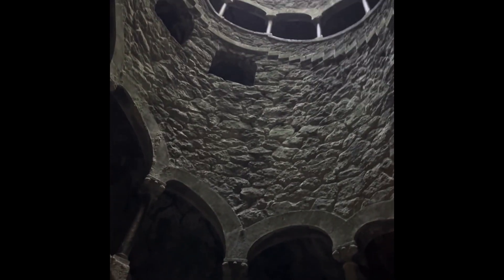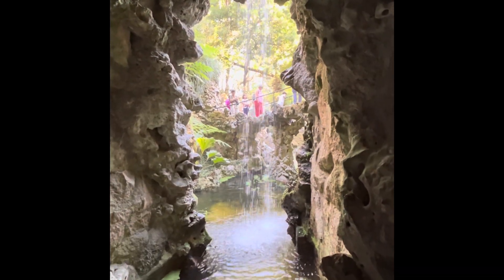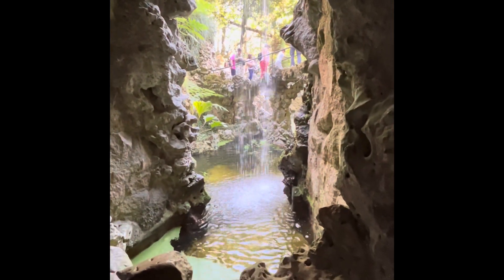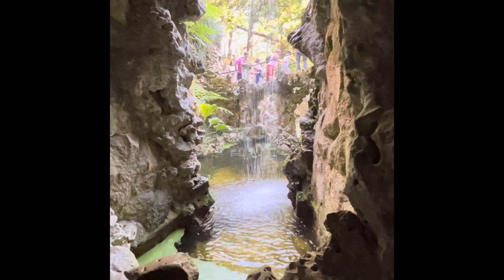Here's the bottom floor, and except for the very last section it wasn't really that dark or that difficult. Definitely worth doing. This is still part of the initiation tunnel — there's a waterfall and a little pond here as you come through one of the tunnels.